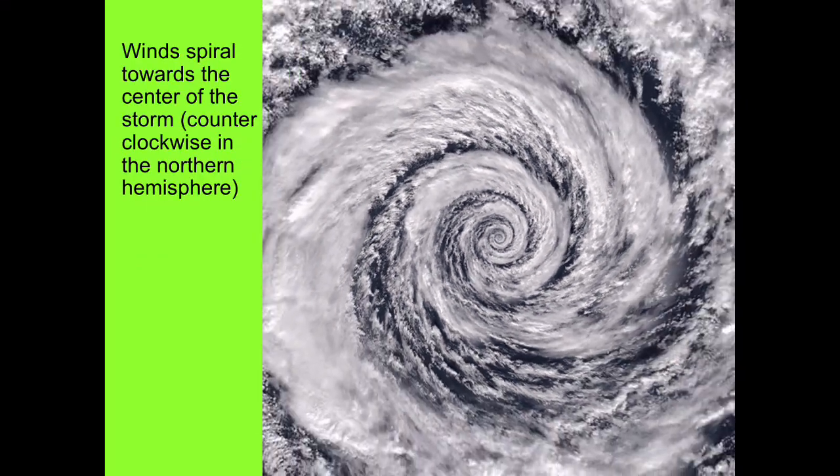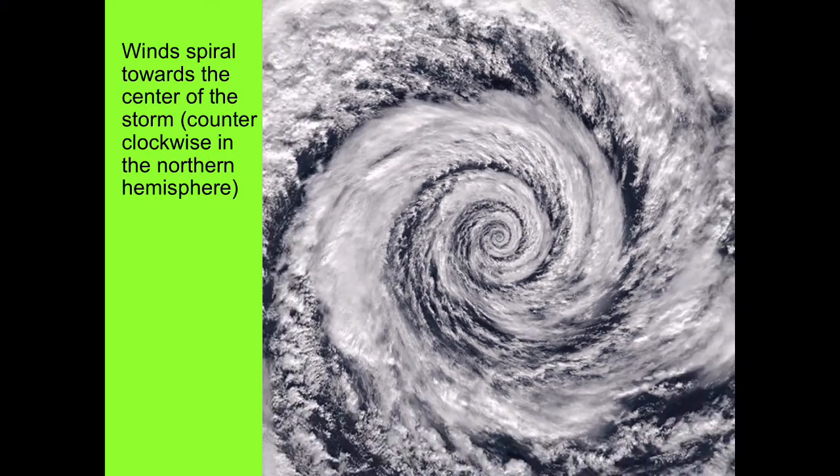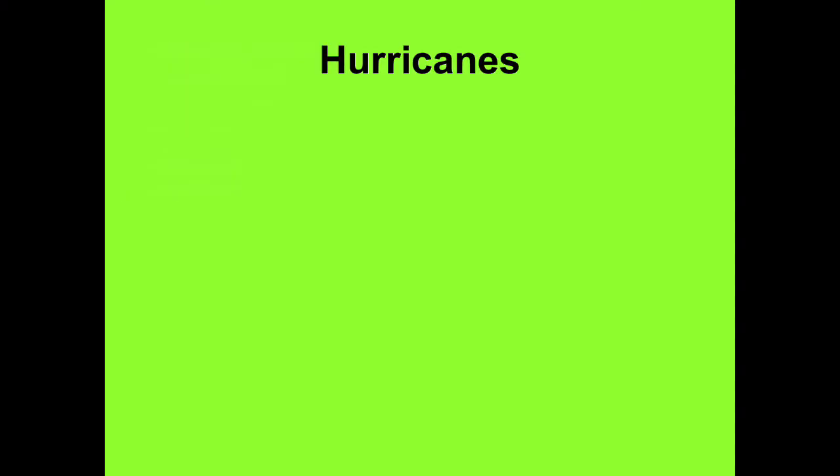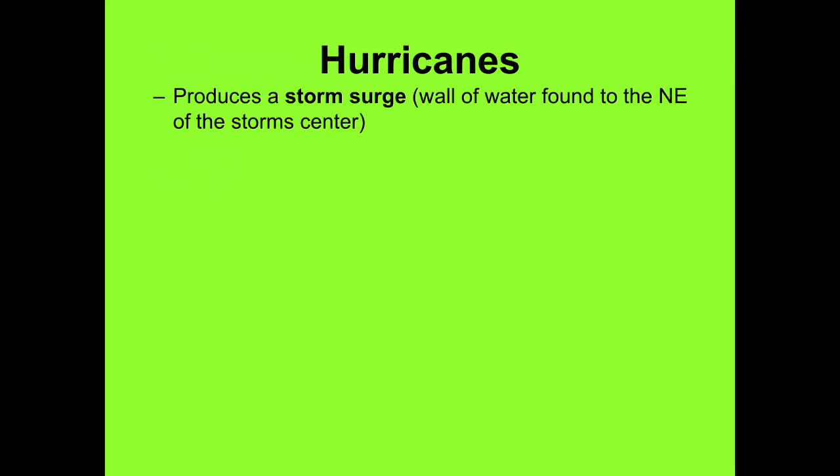Winds spiral towards the center of the storm counterclockwise in the northern hemisphere. They produce a storm surge — a wall of water found to the northeast of the storm center.